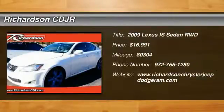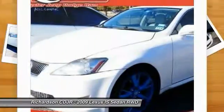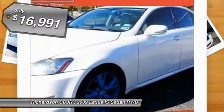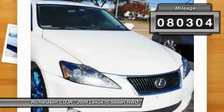The 2009 IS250. An interior and exterior design inspired by the world of competitive racing, the IS250's authentic performance and style are the hallmarks of this classy luxury sedan, and is priced below $20,000. This vehicle has less than 85,000 miles.